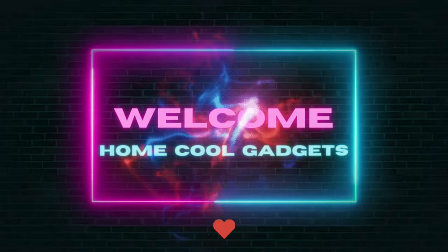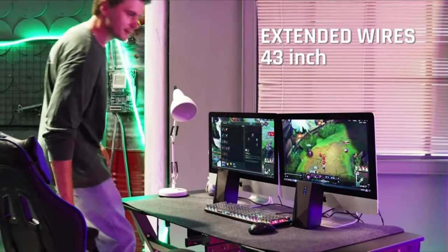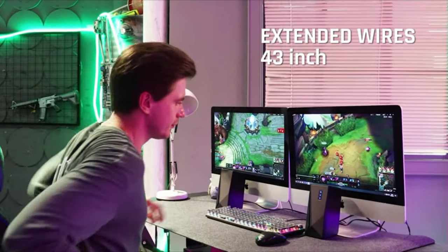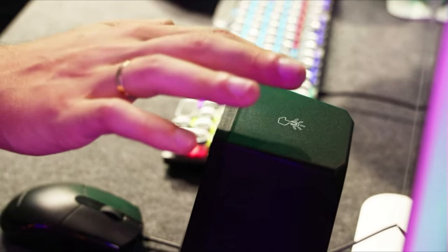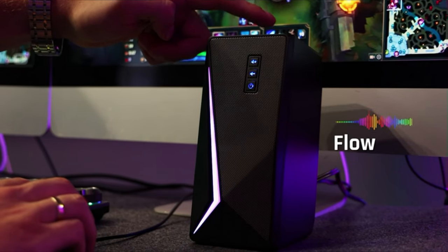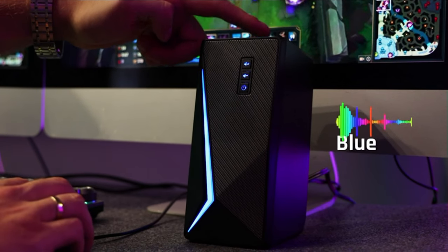Welcome to the Home Cool Gadgets channel, where you can find the latest gadgets that came to market. Whether you're a competitive gamer seeking the crucial audio edge, a casual player looking to enhance your gaming experience, or simply someone who loves to be enveloped in rich, immersive soundscapes, PC gaming speakers are your gateway to audio excellence.